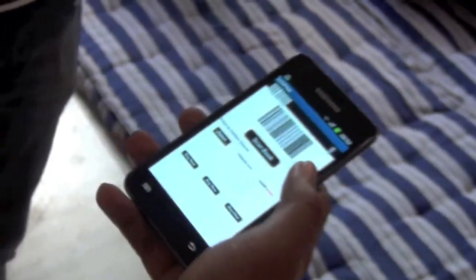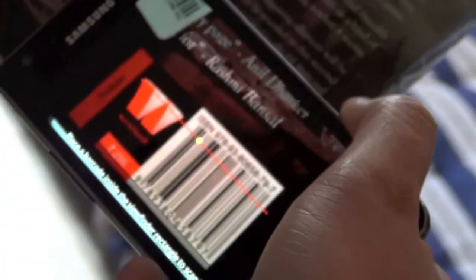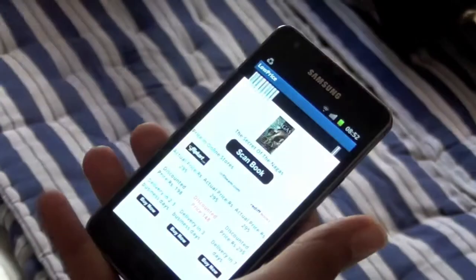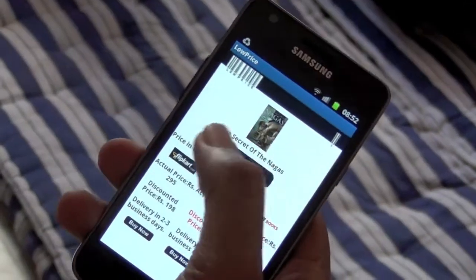We'll do a scan of a book. It will ask — and you can see, this is the book: The Secret of Nagas.